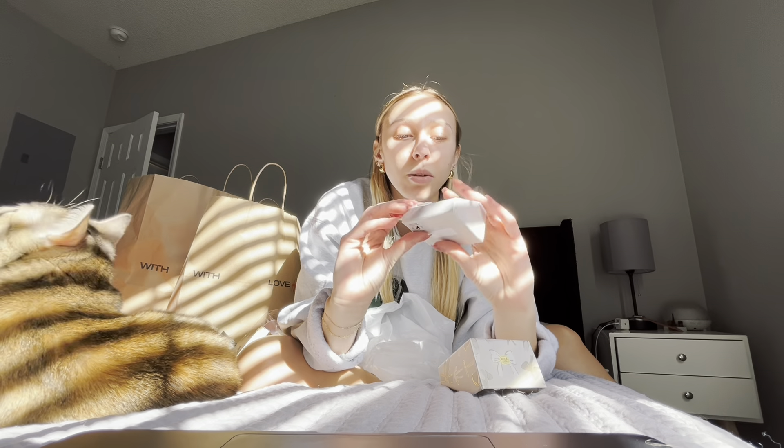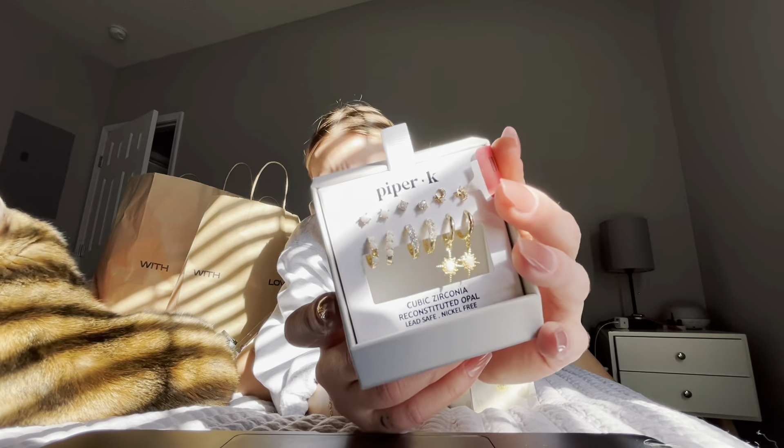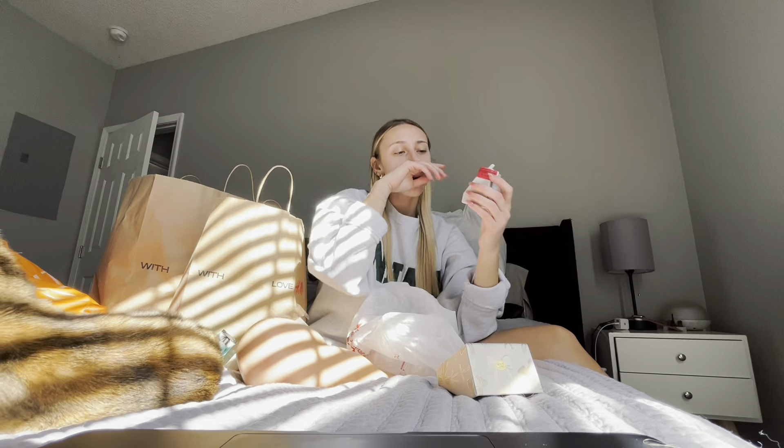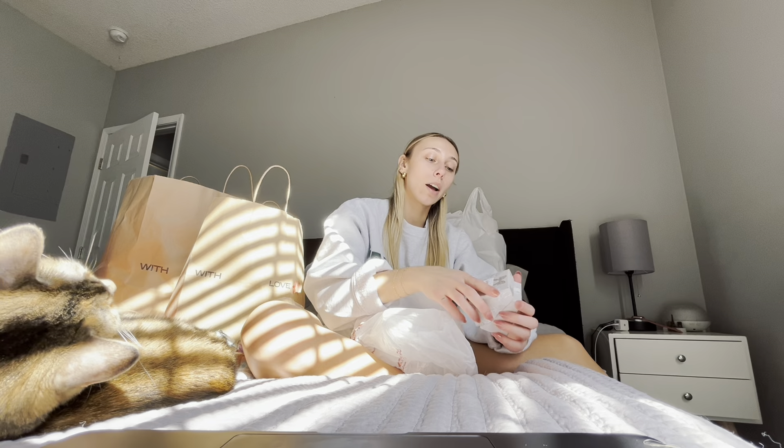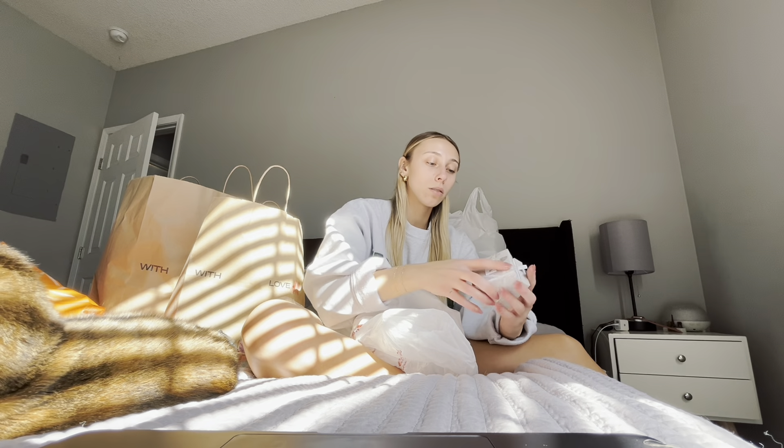These are some earrings. I had her mark them down 10% because there was a missing gem. I'm planning on wearing the middle set probably, and then these ones up here — the little small ones — they can go in my cartilage because I have trouble finding the flat backs for that cartilage piercing. Got her to mark them down to $15. I think it's a pretty good deal for that type of earring set.